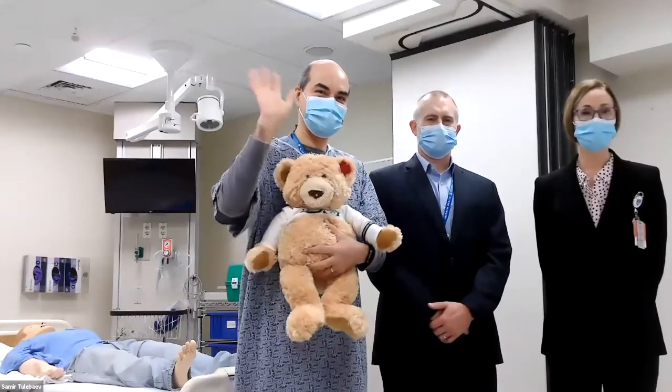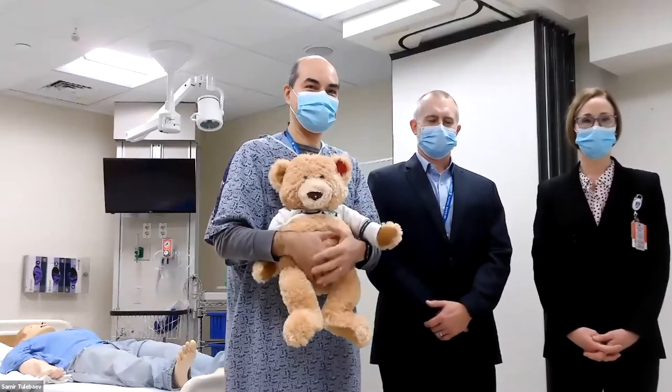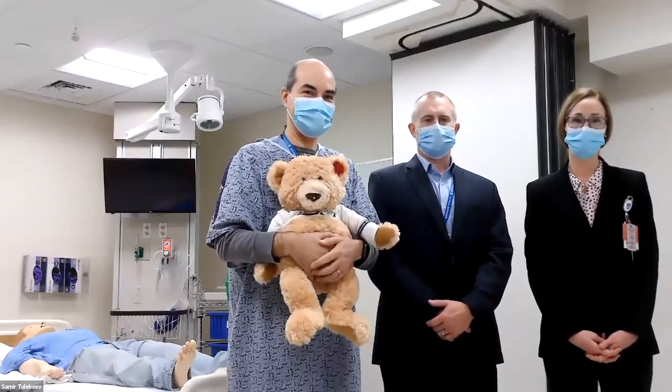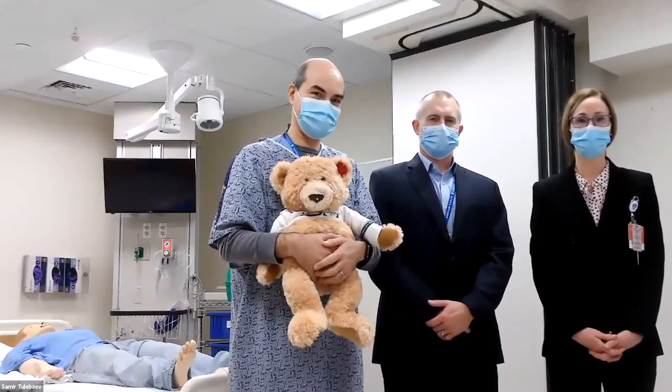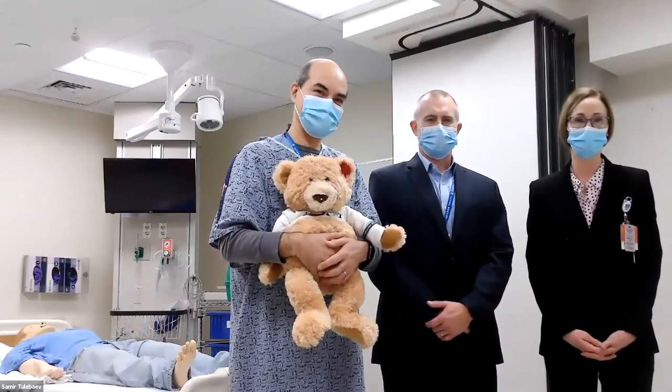Good afternoon, everyone. Thank you for joining us today at Discover Brigham. My name is Diane Sethos. I'm the nurse director of the Burnt Trauma Surgical ICU and Step Down Floor, Brigham and Women's Hospital. And this is our team, Dr. Tulabaya and Steve Penney.